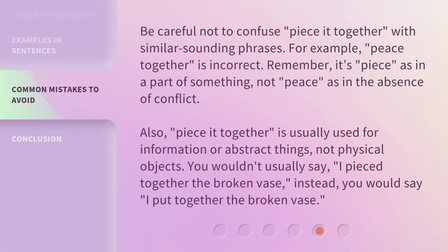Be careful not to confuse 'piece it together' with similar sounding phrases. For example, 'peace together' is incorrect. Remember, it's 'piece' as in a part of something, not 'peace' as in the absence of conflict. Also, 'piece it together' is usually used for information or abstract things, not physical objects. You wouldn't usually say 'I pieced together the broken vase.' Instead, you would say 'I put together the broken vase.'